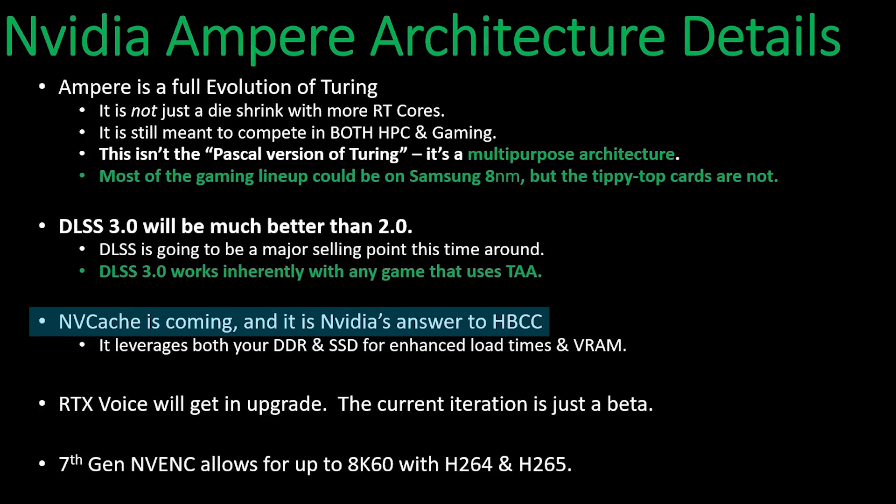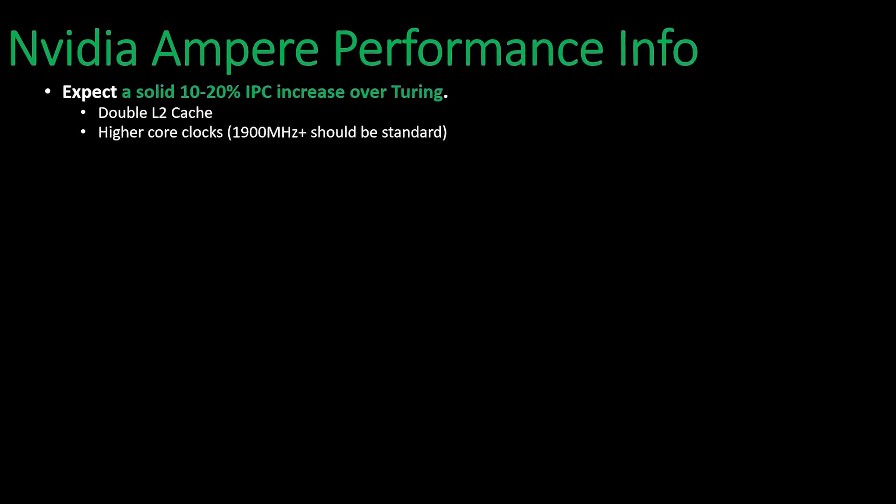Next up, the source claims that NVIDIA is working on NVCache, which is apparently NVIDIA's answer to AMD's high-bandwidth cache controller on Vega. As for performance, he claims that Ampere will get between a 10% to 20% IPC increase over Turing, which definitely is impressive, but it's not the biggest part.